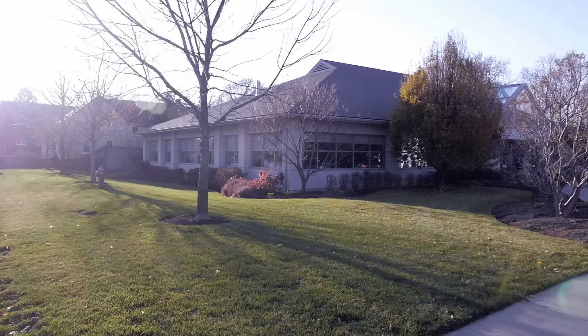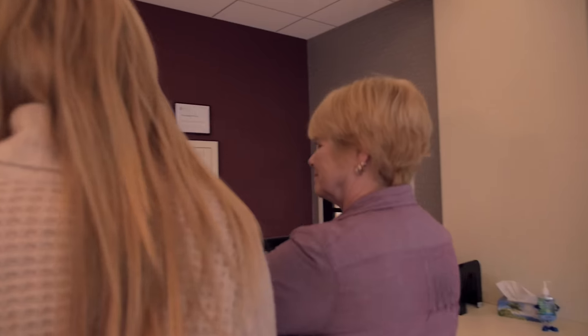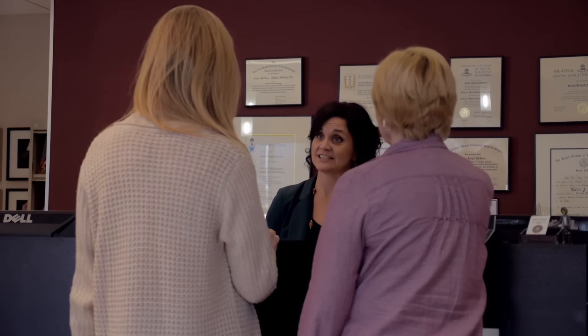The day of your surgery has arrived. Most patients experience a bit of apprehension before the big day. We understand that and will try to alleviate as much apprehension as possible. When you arrive in the office, you'll be given a list of post-operative instructions to review. This is the time to ask questions.